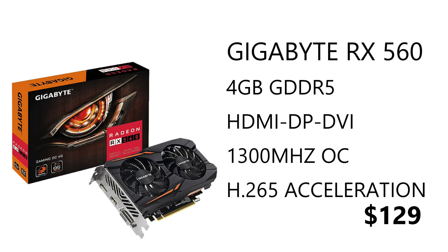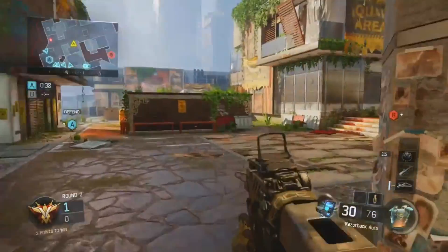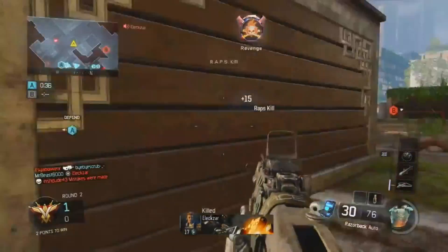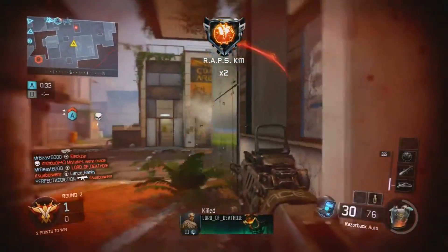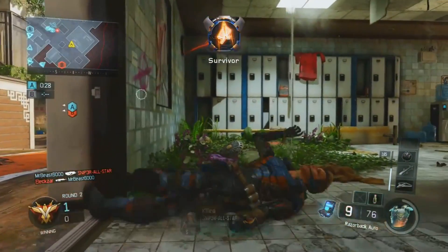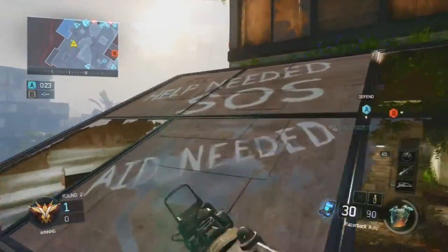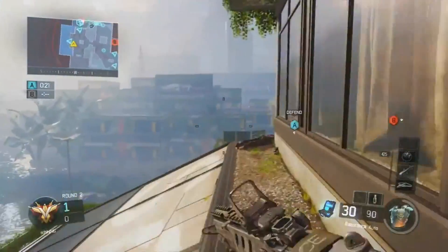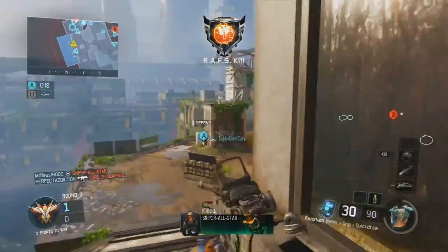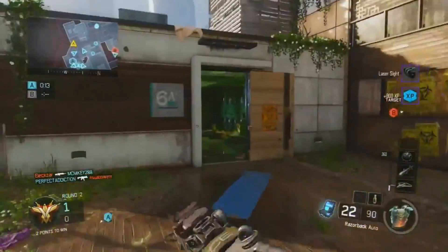For the graphics card we have the Gigabyte Radeon RX 560 Gaming Overclocked edition. It comes with 4GB of GDDR5 memory, HDMI, DVI, and DisplayPort, with a core clock of 1300 MHz in OC mode and 1287 MHz in gaming mode. It also has H.265 encode and decode acceleration. At $129 this is the best GPU you can get at this price. If you can find a better GPU like an RX 570 or 580, go for it, but availability on Amazon at original prices is limited.